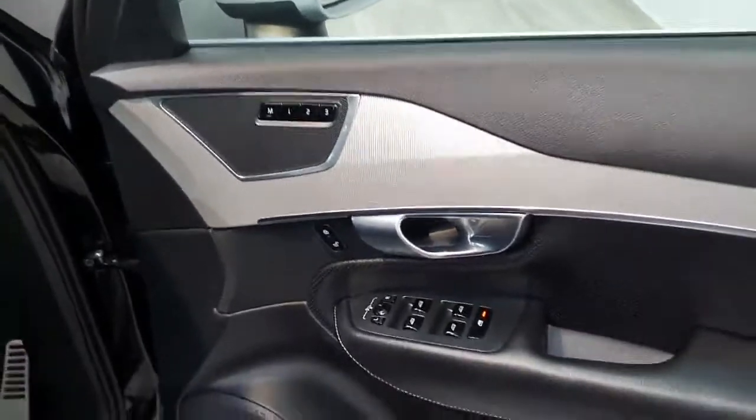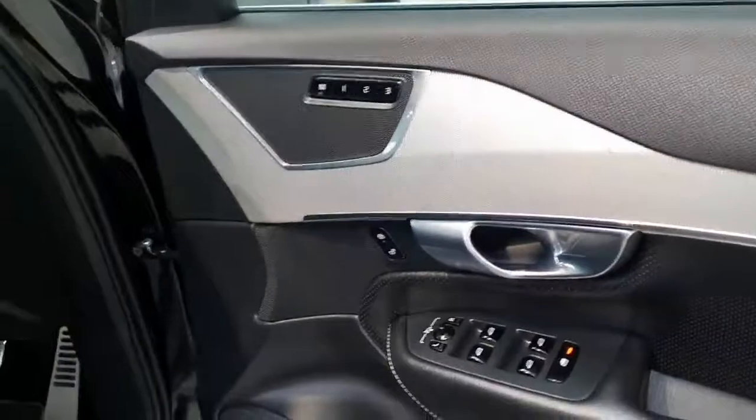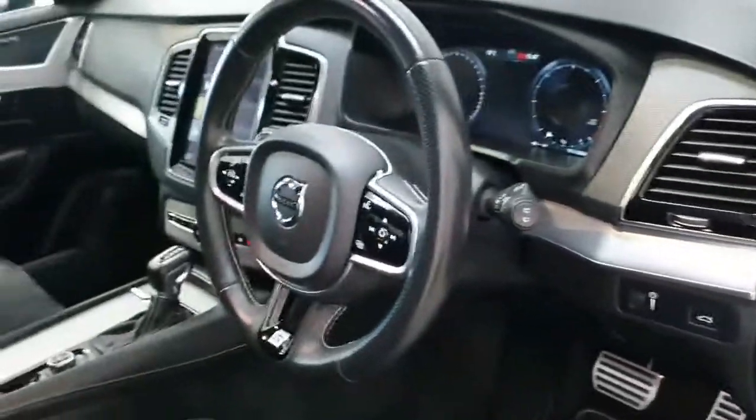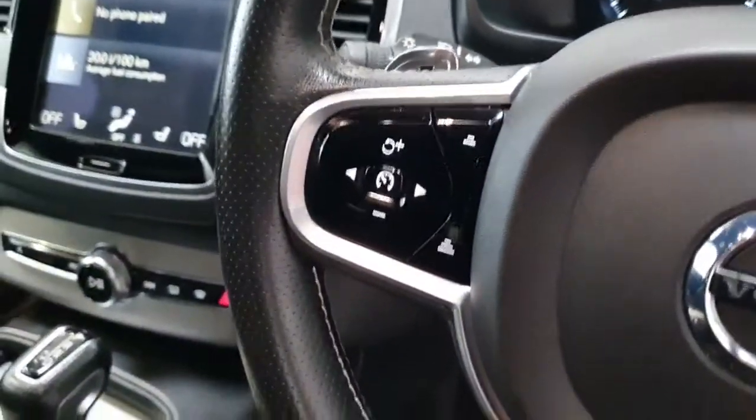This particular example comes in at just over 134,000 kilometres on the clock and has a full main dealer Volvo service history. It also comes equipped with heated front seats, rear parking sensors, reversing camera, as well as pilot assist and adaptive cruise control.